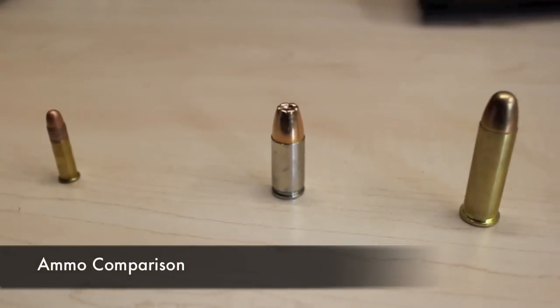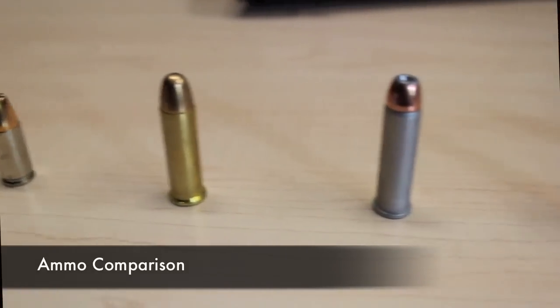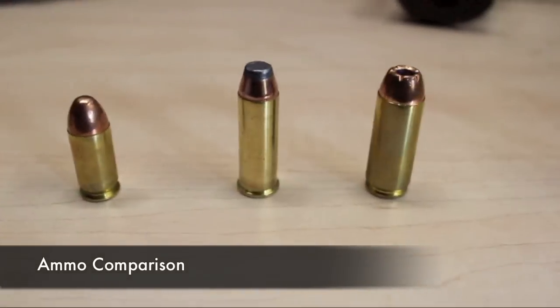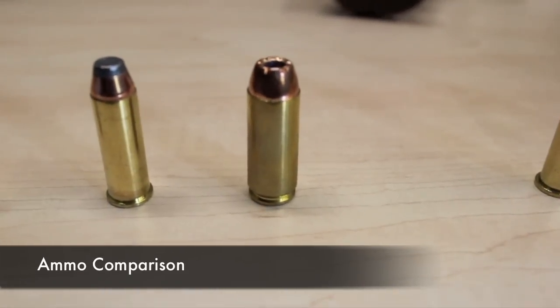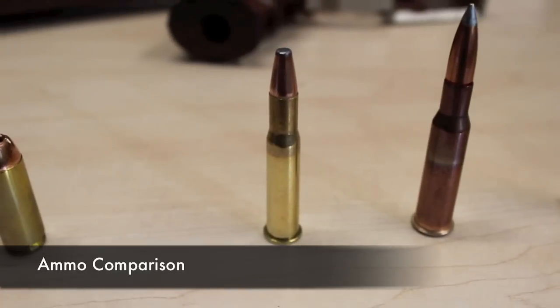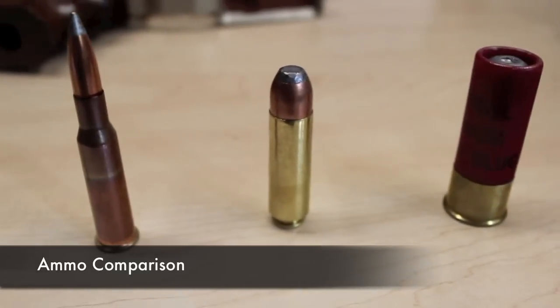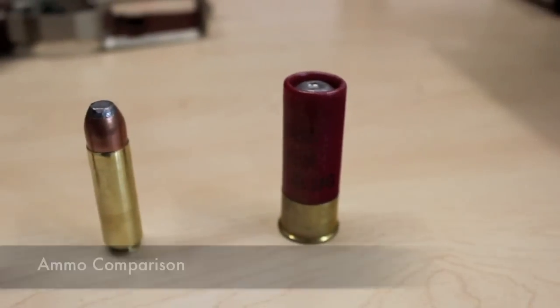22 long rifle, 9mm, 38 special, 357 Magnum, 45 ACP, 44 Magnum, 50 Action Express, 30-30 Winchester, 762-54R rimmed, 50 Beowulf, 12 gauge.